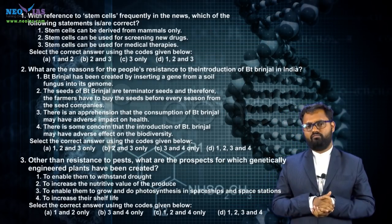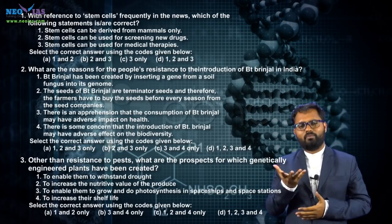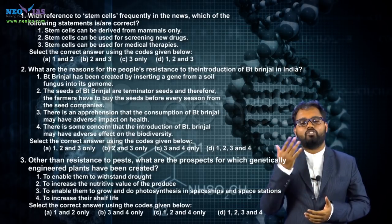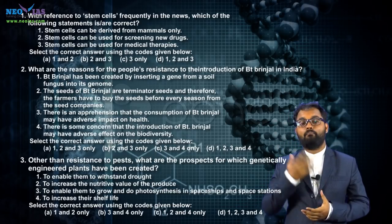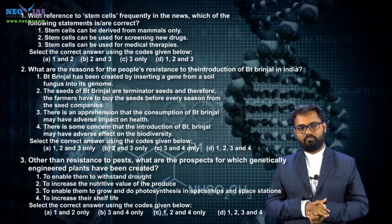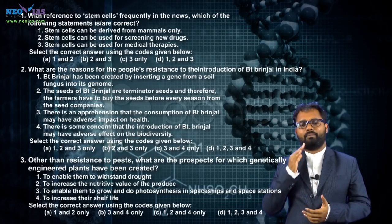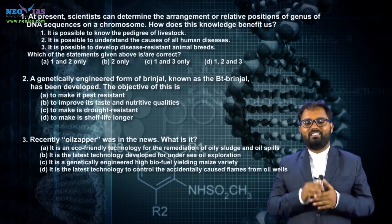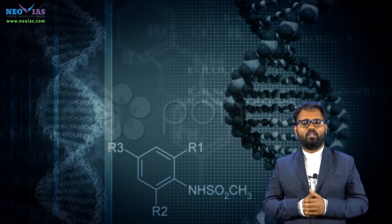In 2012, UPSC asked questions on stem cell and GM crop. You need to understand what a stem cell is, its characteristics, different types of stem cells, and their applications. Try to prepare stem cell thoroughly for the prelims examination. In 2011, UPSC asked a question about DNA sequencing, BT brinjal, and oil zapper. Oil zapping is a bioremediation technique.